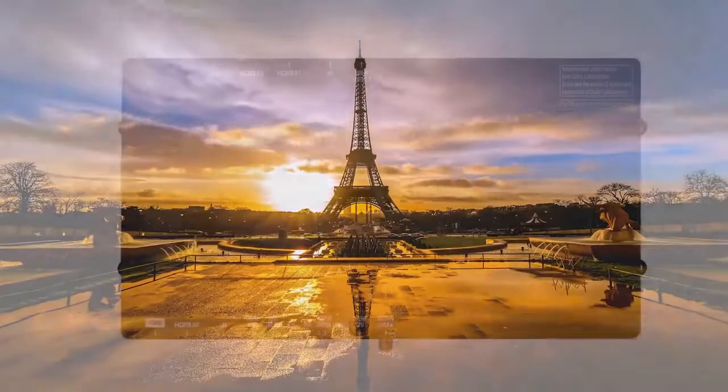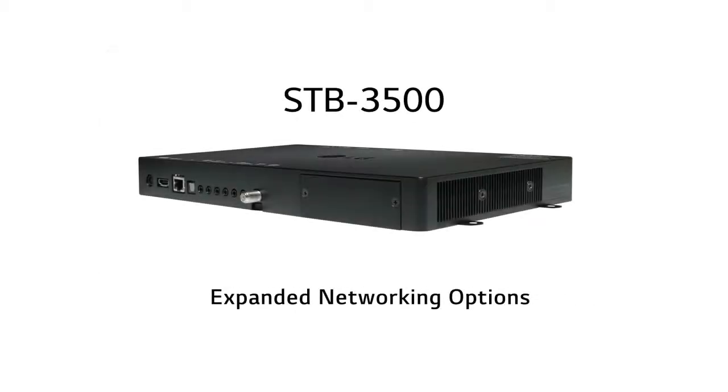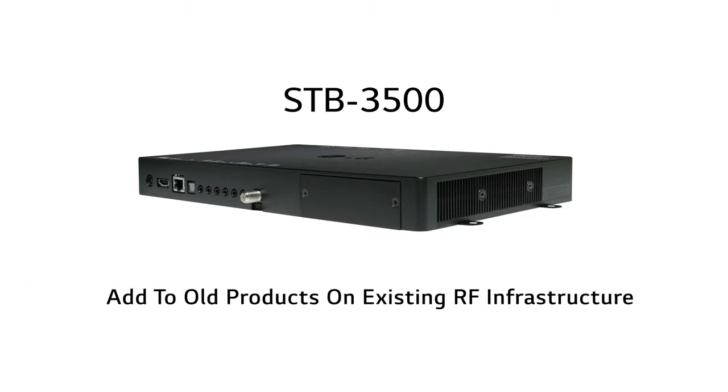Create content with LG's new, flexible-to-any-budget STB 3500 set-top box. This product allows you to get expanded networking options and advanced solutions over your existing coaxial network. It can even be added to older products on your existing RF infrastructure.